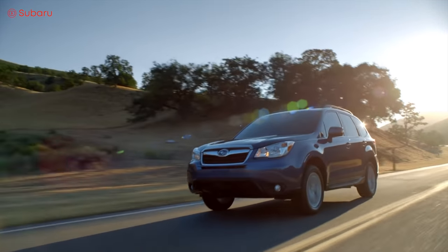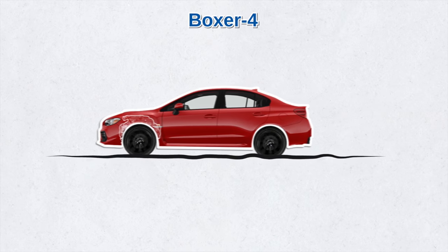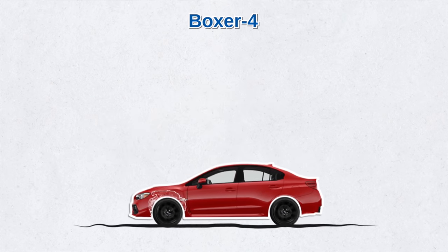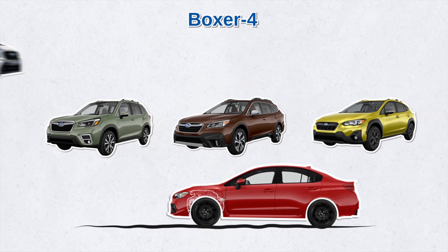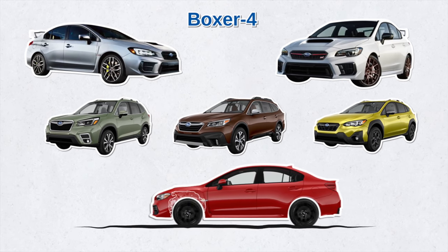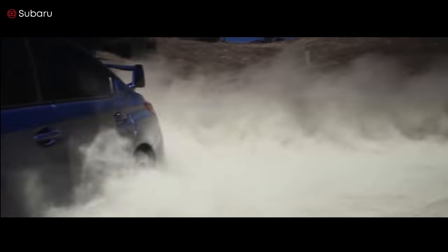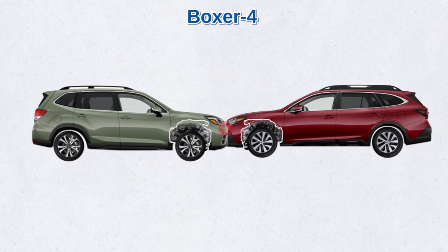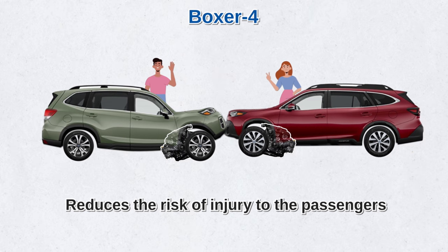Ever wonder why Subaru has stuck with the boxer, and whether it might change as more plug-in hybrids and electrics come to market? First, Subaru values smooth acceleration. The boxer's lower center of gravity means a more dynamic driving experience for Subaru's taller all-wheel-drive cars with a higher ride height — take, for example, the Forester, the Outback, and the Crosstrek. The boxer also ensures that Subaru's performance sports cars, like the WRX and WRX STI, remain stable at high speeds when cornering. But it's more than that. Another core benefit is safety: Subaru's boxer design helps reduce damage in a collision. Since horizontally opposed engines are low in overall height, in the event of a frontal collision, the engine gets pushed under the floor, not into the passengers, reducing the risk of injury.